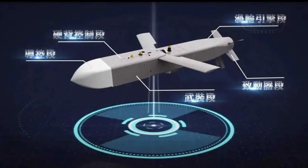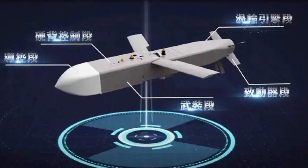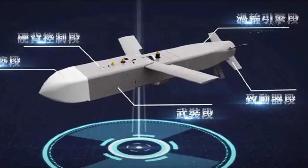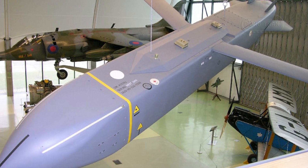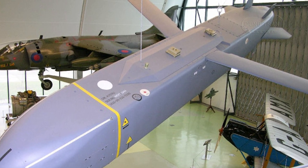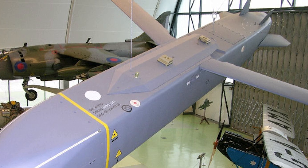The Wanshian 1 variant has a range of 200 km, enabling precision strikes on strategic targets such as airstrips, radar installations, and troop concentrations on the southeastern coast of mainland China. The development of the Wanshian 2 aims to extend this range to 400 km, further bolstering Taiwan's capability to target high-value installations deep within adversary-controlled areas.